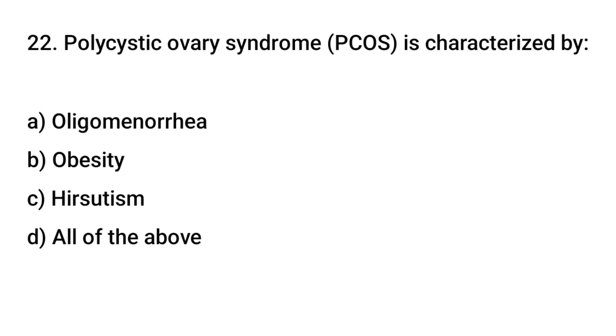Question number 22. Polycystic ovary syndrome is characterized by? The right answer is D: all of the above.